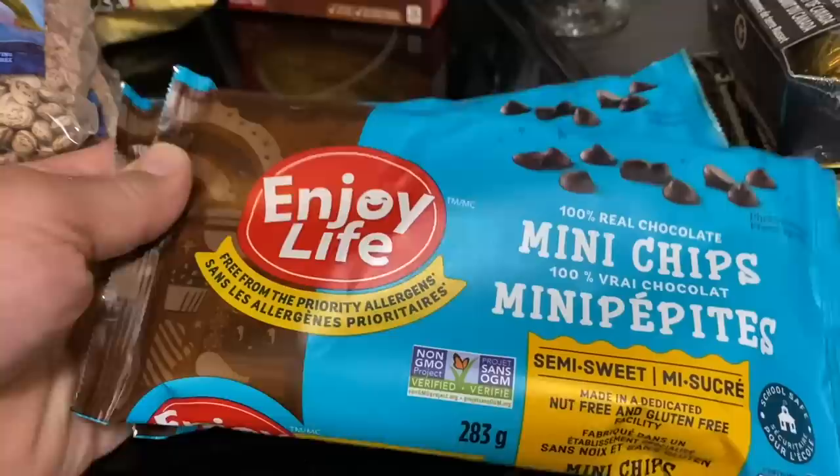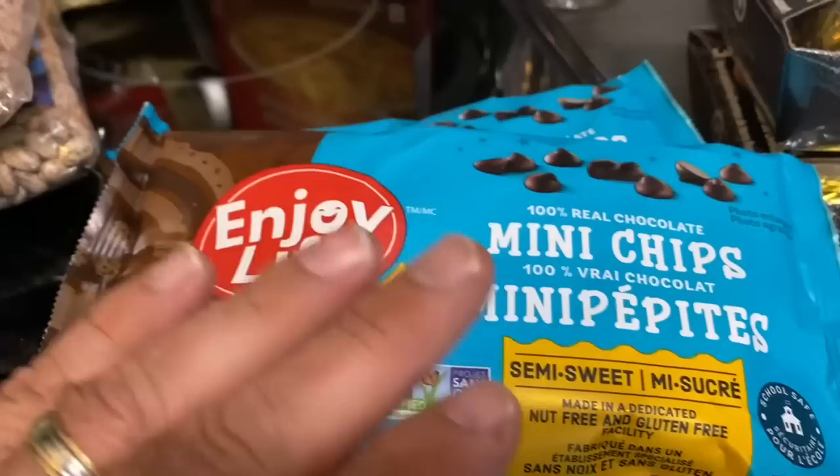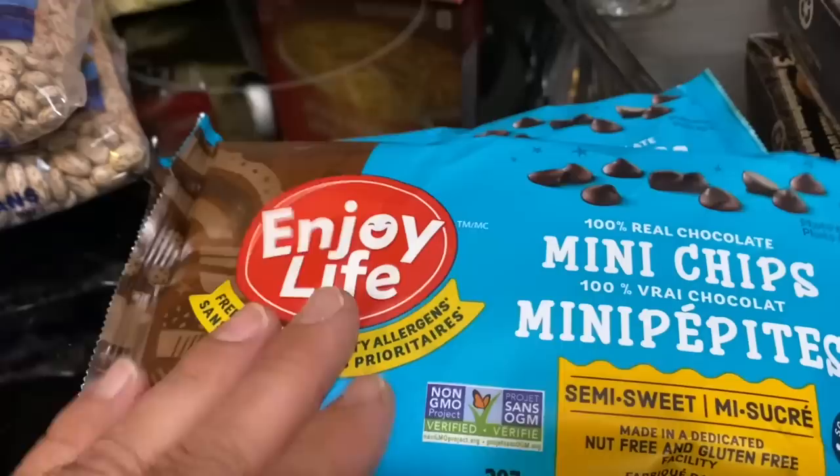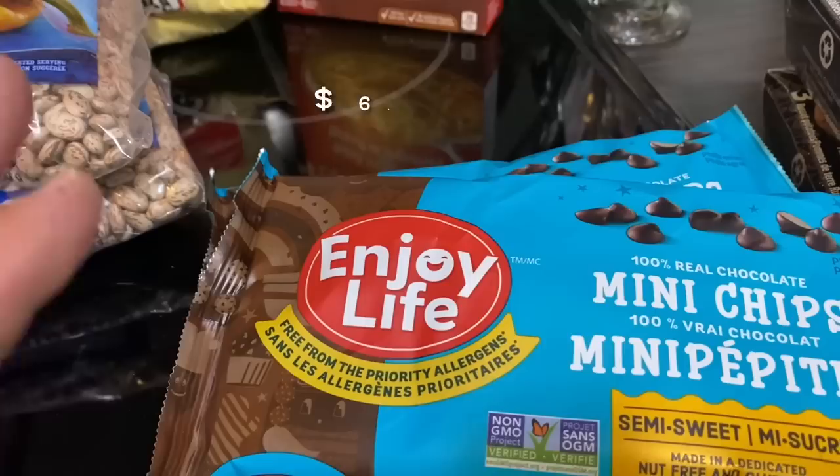We've got two of these — they're like a mini chocolate chip, but they're vegan. They don't have any dairy in them and there's nothing in them that bothers Michelle's allergies. She got two packages. They're going on the baking shelf, which is part of the store. If she decided this weekend we were going to make something using these, we would — but basically they're for inventory.